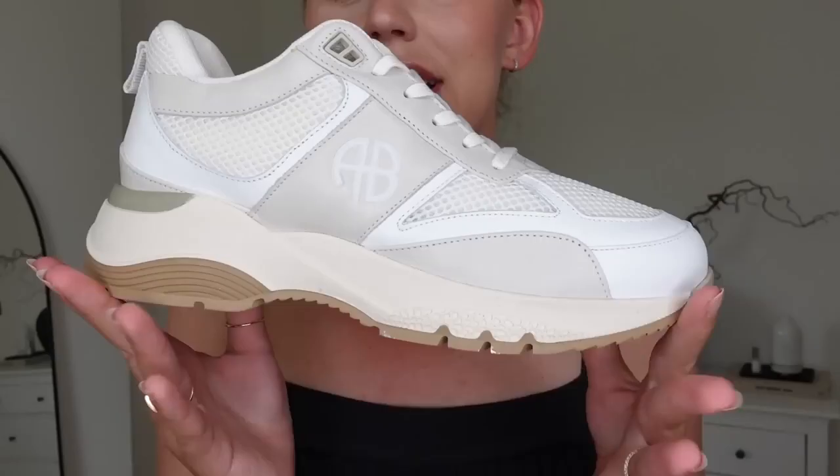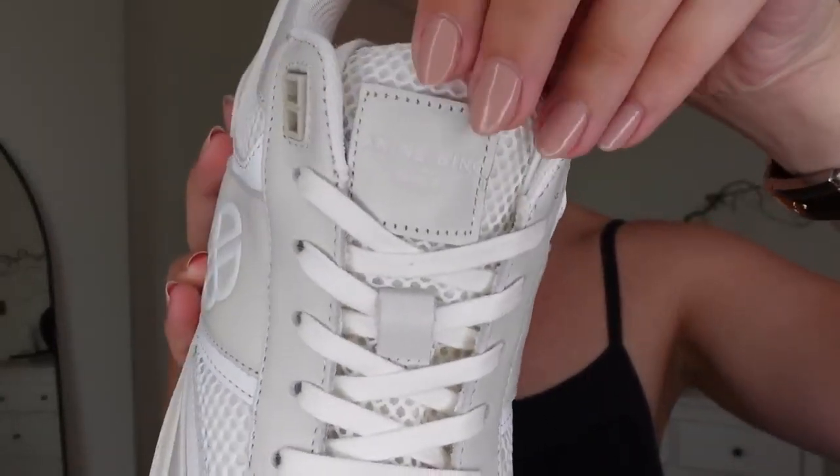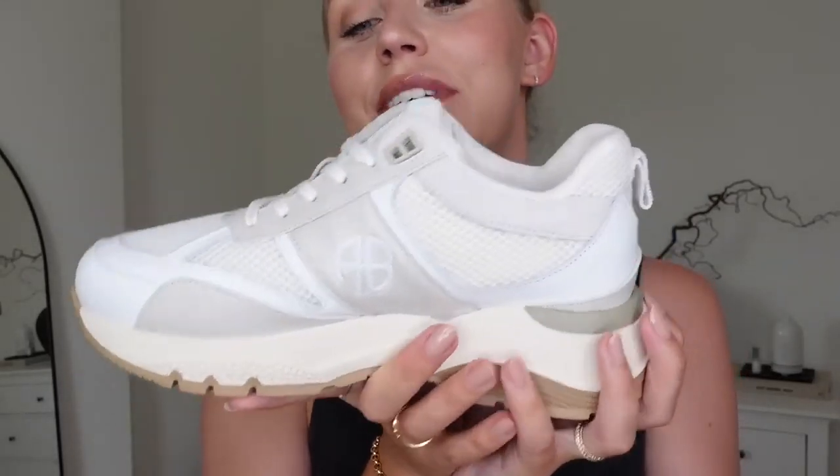I also picked up some trainers — I've never had Anine Bing trainers before. I have tried these on already and they feel lovely and comfortable. They come in three different colours; this is the lightest of the three, with Anine Bing detailing on the tongue and side — a gorgeous trio of stone beige and white. The other ones are like a darker neutral beige, and then they also have the khaki, which I was very tempted by. I may invest in the khaki ones as well, but the three that I'd seen were those.